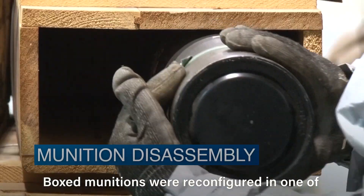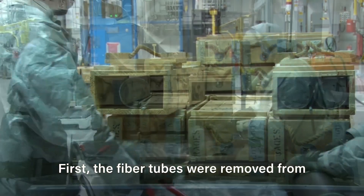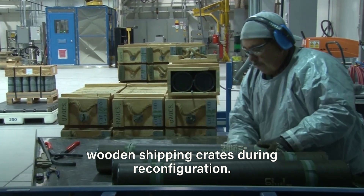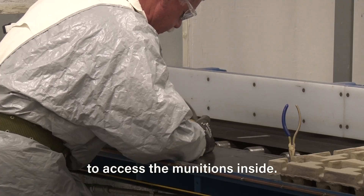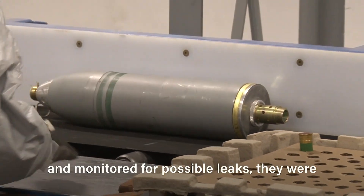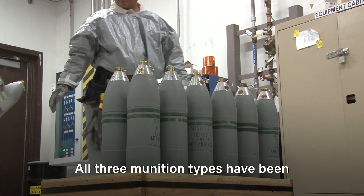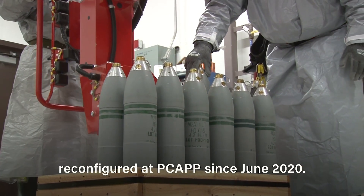Boxed munitions were reconfigured in one of two vapor containment rooms. First, the fiber tubes were removed from wooden shipping crates during reconfiguration. Next, the ends of the fiber tubes were removed to access the munitions inside. After these munitions were examined and monitored for possible leaks, they were considered ready for processing. All three munitions types have been reconfigured at PCAP since June 2020.